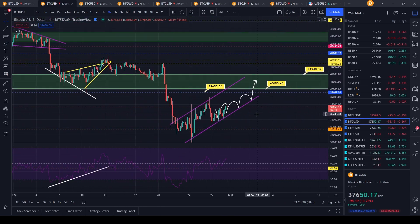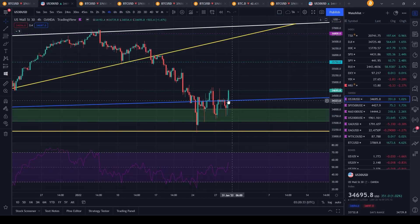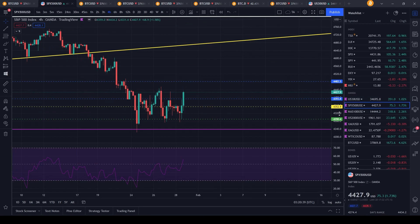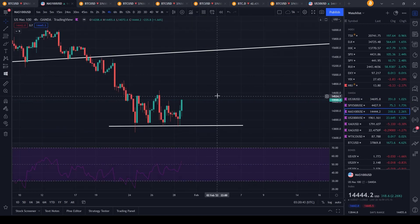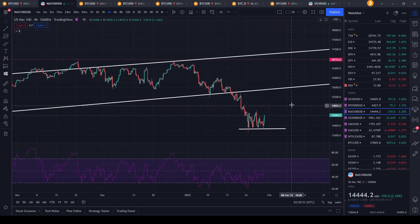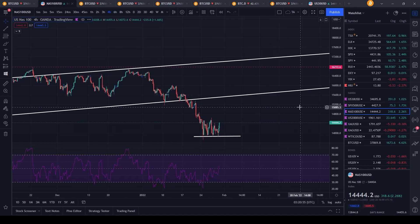We can even see in traditional markets — near the end of the trading day we had a nice rally back up to 34,700 on the Dow Jones, SPY rallying 1.73%, and the biggest winner was the Nasdaq rallying over 3% on the day — or 2.26%, depending on which exchange you use.